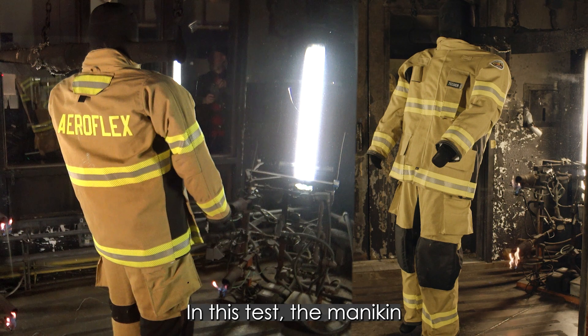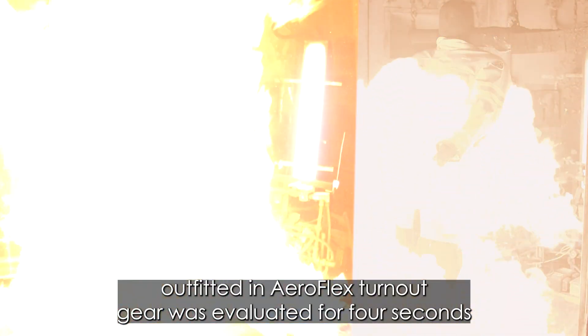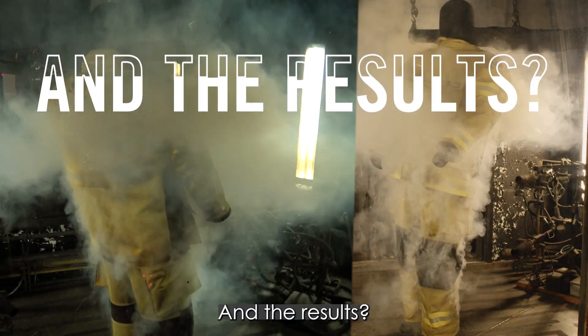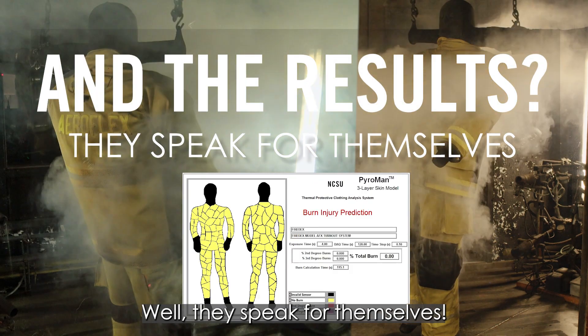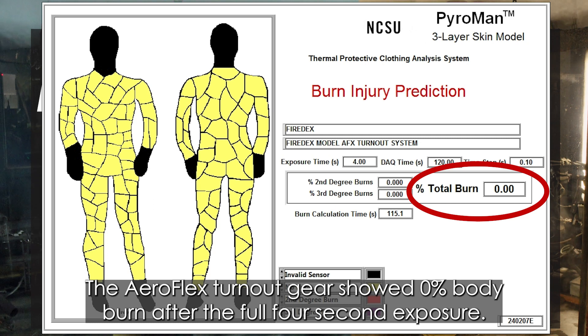In this test, the mannequin outfitted in AeroFlex turnout gear was evaluated for four seconds at an average heat flux common to most fuels. The results speak for themselves: the AeroFlex turnout gear showed zero percent body burn after the full four-second exposure.